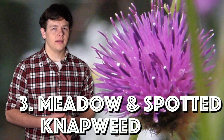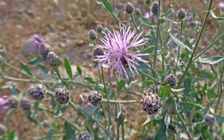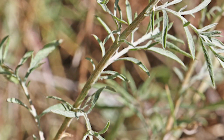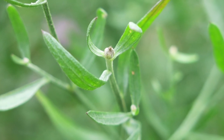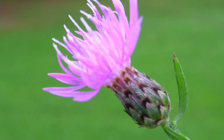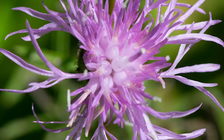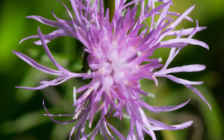Third on the list is meadow and spotted knapweed, found on roadsides near overgrazed pasture. It's a stout plant, one to five feet tall, and its leaves are up to six inches long — narrow, coarsely lobed, and tapering off towards the top. It also produces one to three pink to purple flowers at the branch ends with black triangular spots on its bracts. These weeds can reduce forage for wildlife and livestock as well as cause problems for tree growers.